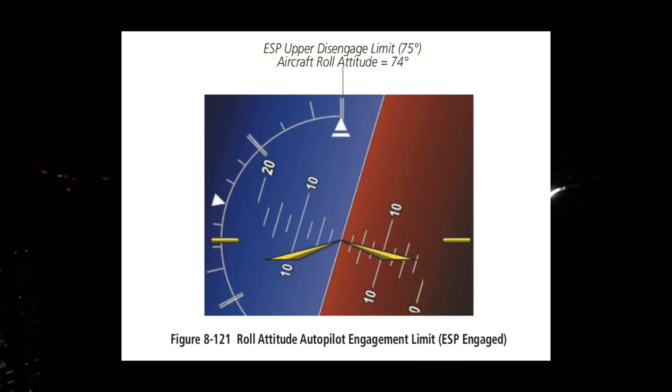This system can be disabled for training scenarios as needed, but turns on for each flight by default. I honestly never found it really useful in the Cirrus, as that's not a plane that you do a lot of hand flying with, but the idea makes sense.